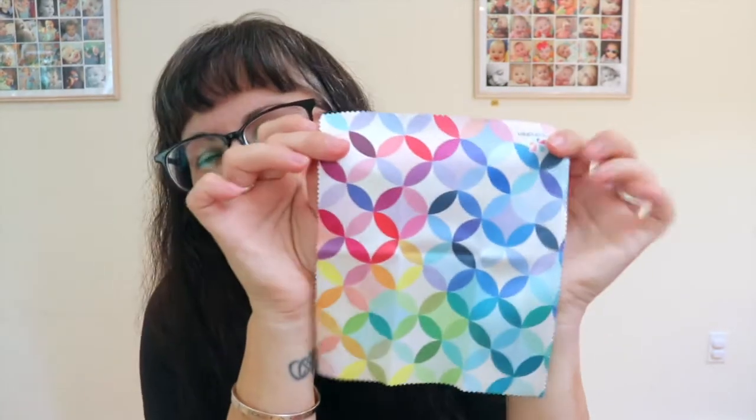The sunglasses case with cleaning cloth is a $15 value and it's exclusive, so I'm not sure if they'll be selling these. It says 'Erin Condren' on it and my favorite colors — so gorgeous! The little cleaning cloth features the mid-century circles design. I love these two together — perfect!